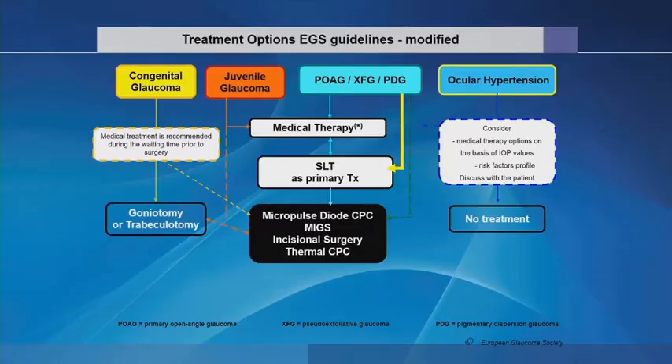These are the treatment option guidelines from the EGS, which I've modified slightly. I've put SLT here as primary therapy and highlighted it. Then after SLT, we have the micropulse diode or subliminal diode CPC, MIGS procedures, incisional surgery, and thermal CPC.